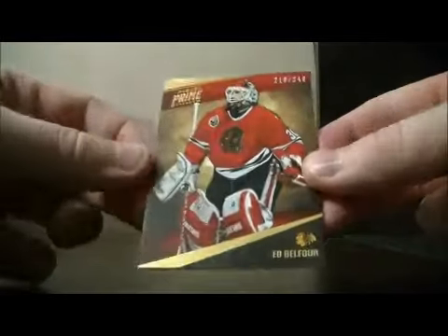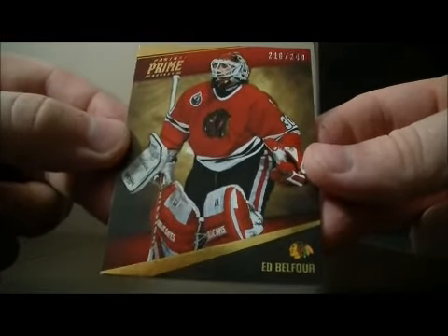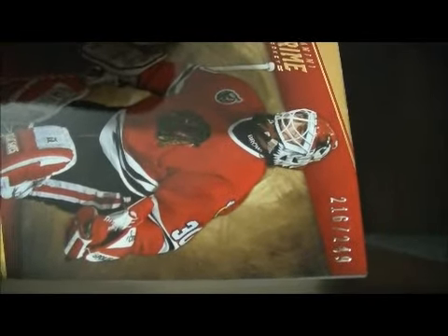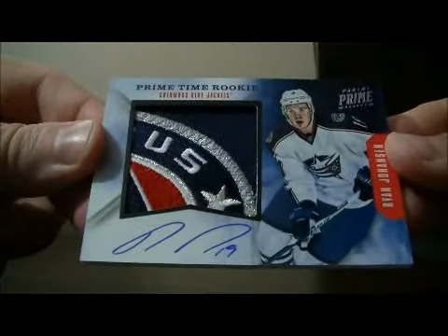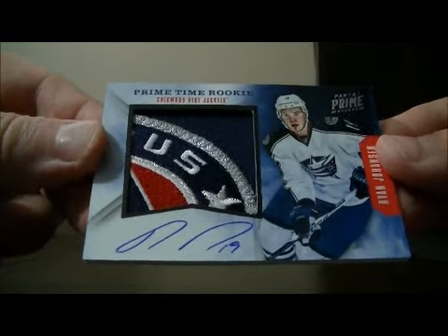And to finish it off, another base card for the Chicago Blackhawks of Ed Belfour, number 216 out of 249. That patch card is pretty nice — beautiful patch. And Columbus has a nice hit.